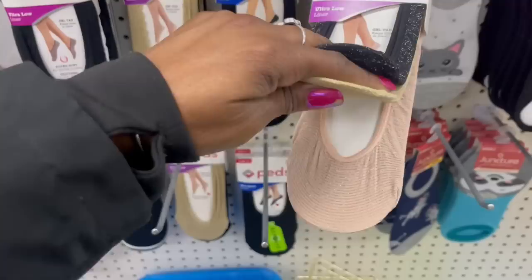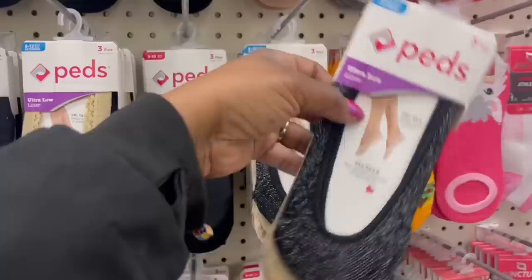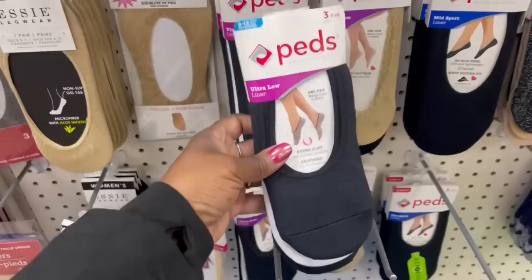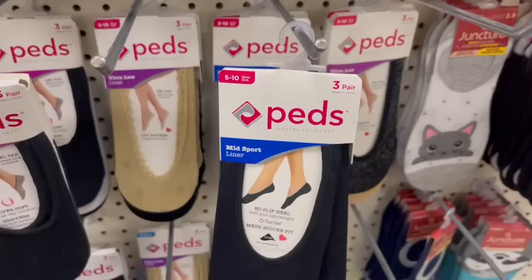Let me grab another one for my bestie or she's gonna get on my nerves. I have been waiting so long to find these — they have the grips, look at that, three pairs in here. I love wearing these with my Skechers — in the cart! And it's ultra low. What's this? Mid sport? Ultra low and mid sport — I wonder what the difference is. This one looks a little lower, but I'm getting both.